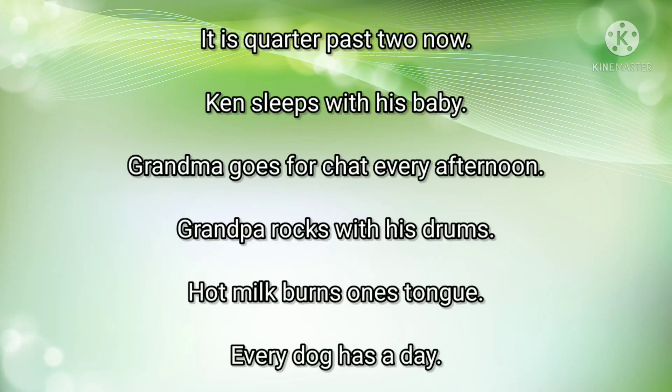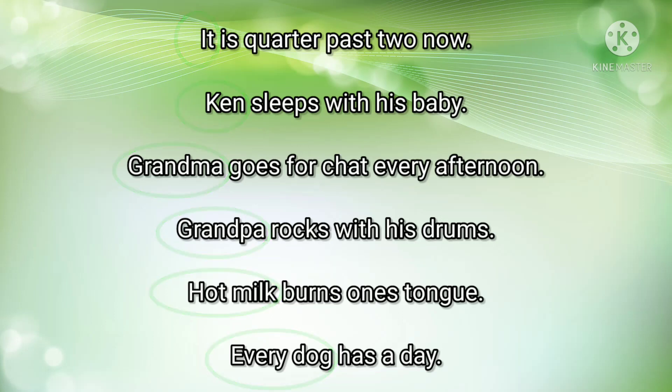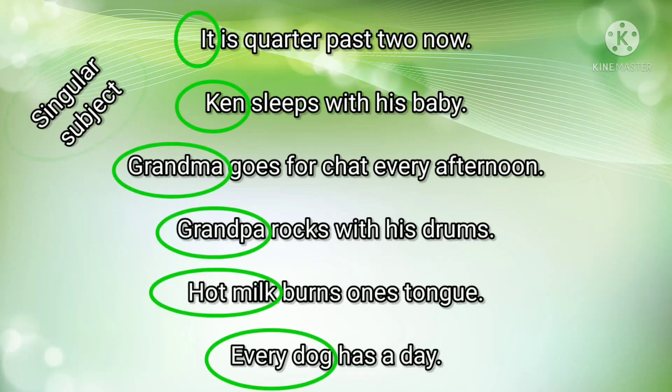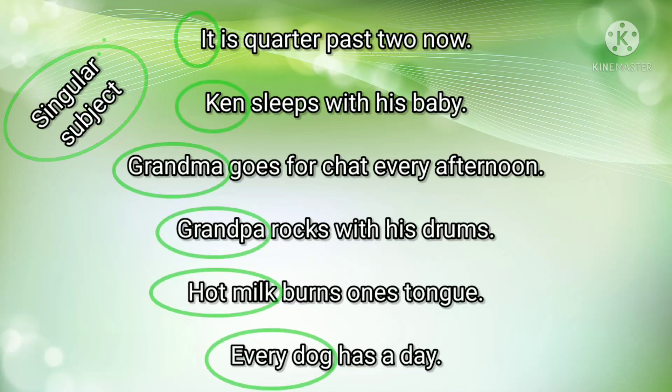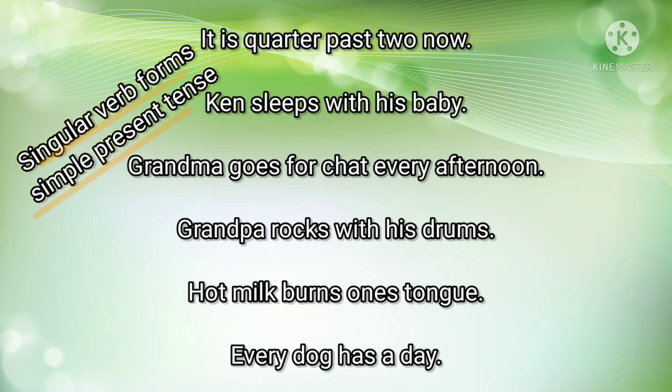Singular subjects include: it, can, grandma, grandpa, hot milk, and a dog. Singular subjects should be accompanied by a singular form of the V1 verb. So the singular verb forms are: is, sleeps, goes, rocks, burns, and has.